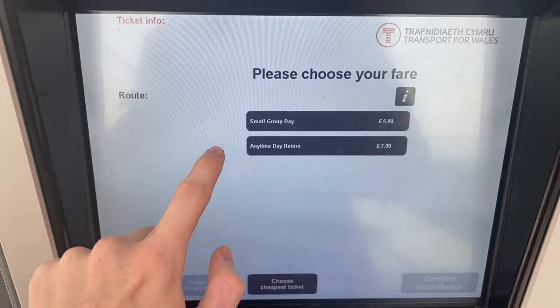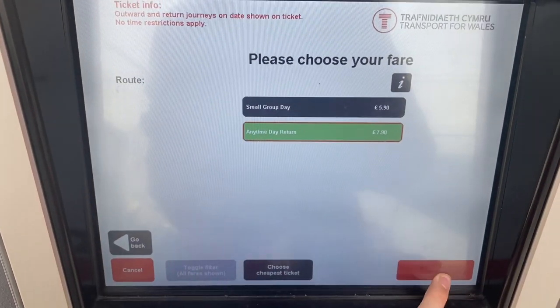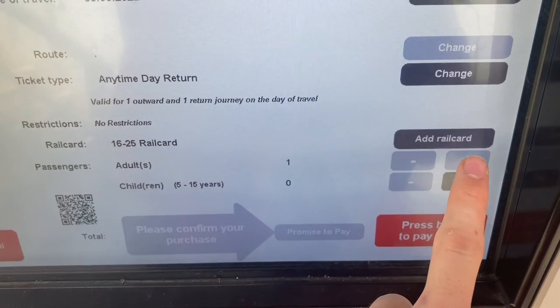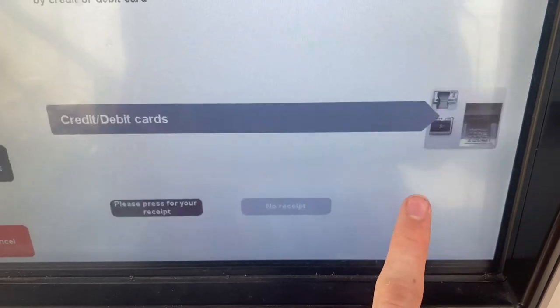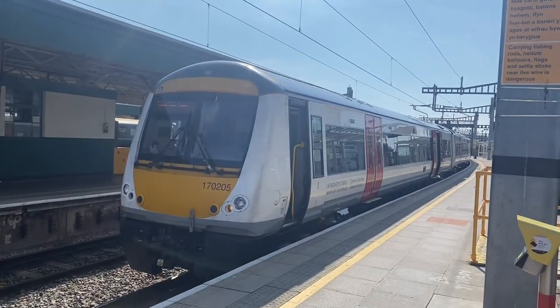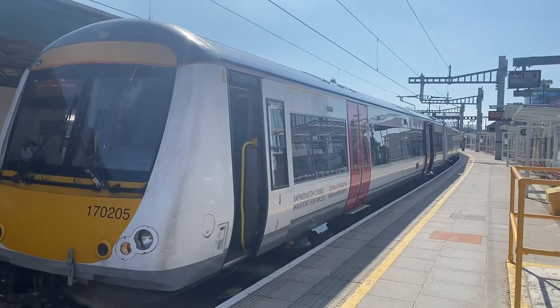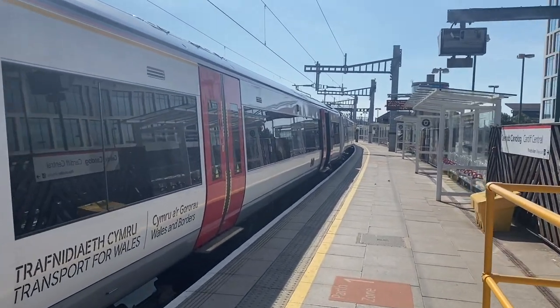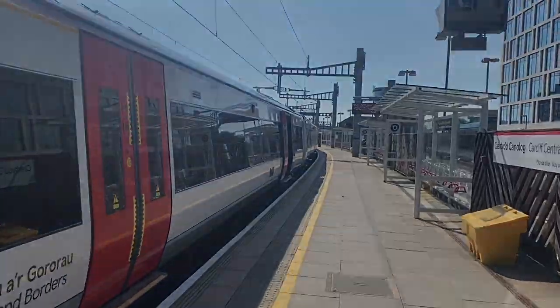If you're interested to know the price, it's actually really good value. It's £7.90 from not just Cardiff Central, but any other station within the Valley Zone. I paid £5.20 because I used a railcard. That's pretty much it from me for now. I hope you enjoyed the video of this journey to Ebbw Vale. The Rateway is still rather new, so if you wouldn't mind liking and subscribing if you enjoyed, it'd be appreciated. See you soon. Thanks for watching The Rateway today.